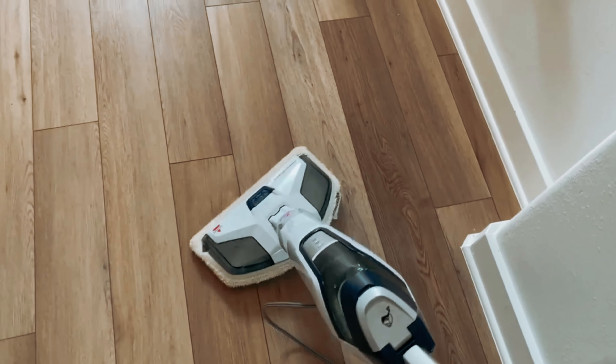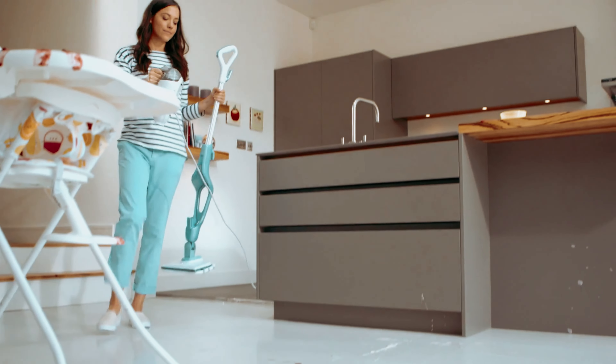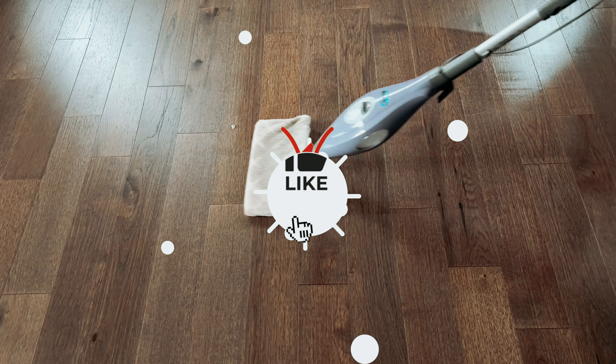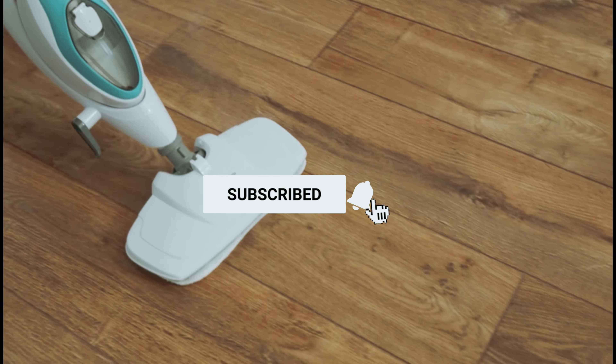You will find all the links to these products in the description below. Comment below and tell us which steam mop you are considering. Thanks for watching this video. Don't forget to hit the like button and share with your friends, and if you are new to the channel, subscribe and hit the bell icon for future updates.